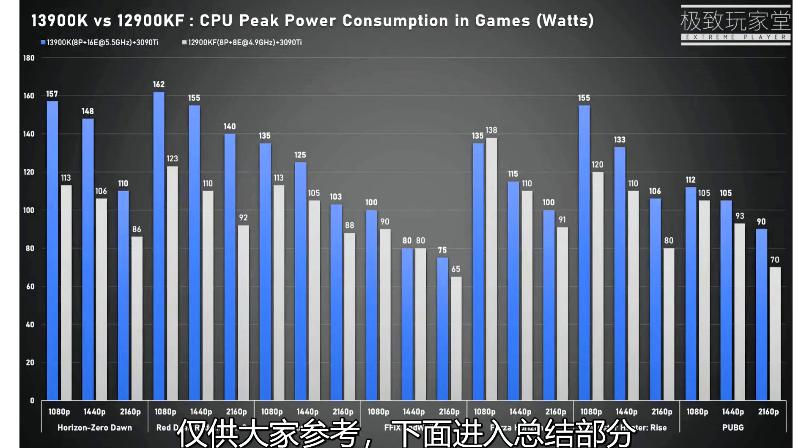Xtreme Player, a tech blogger on Chinese video streaming site Bilibili, posted a comprehensive gaming performance review of an i9-13900K engineering sample covering eight games across three resolutions, comparing it with a retail i9-12900KF.